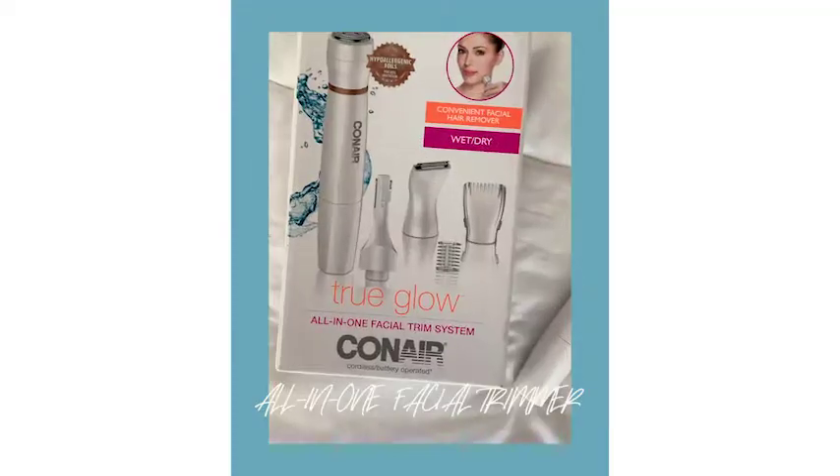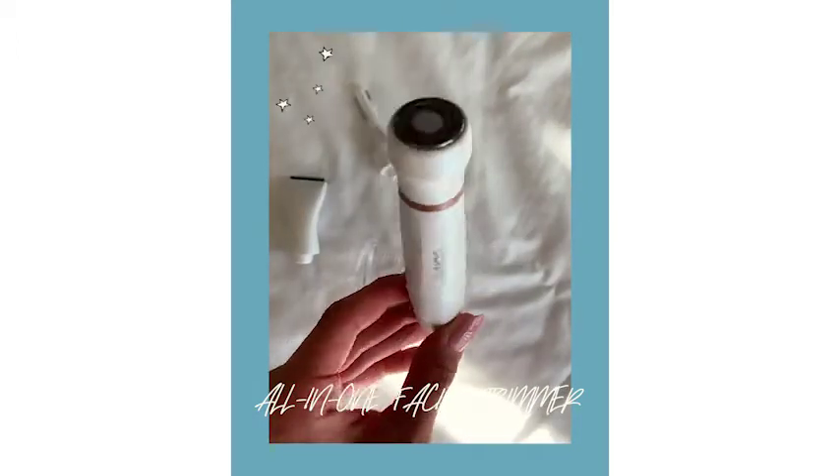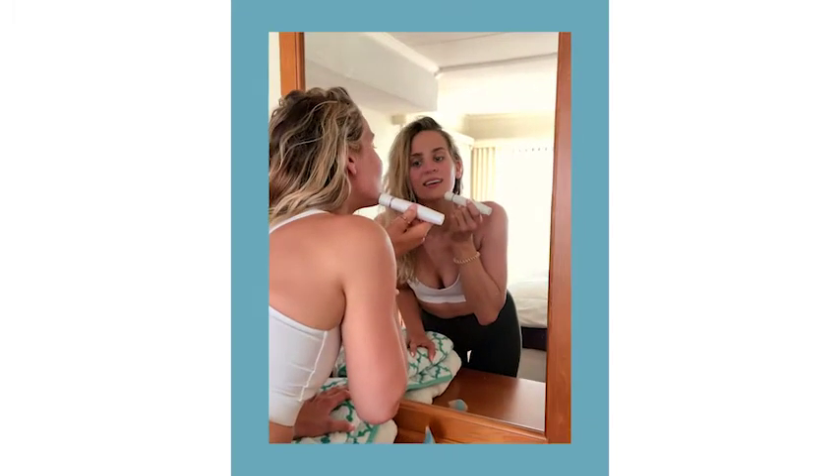Hello, my name is Rebecca, and I am so excited to tell you more about the True Glow Conair All-in-One Facial Trimmer. As someone who struggles a significant amount with peach fuzz, I have been able to remove it with the rotary head.